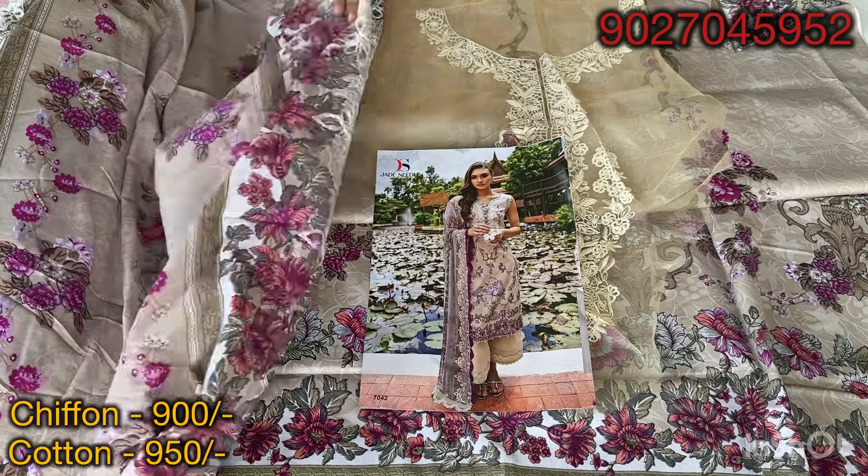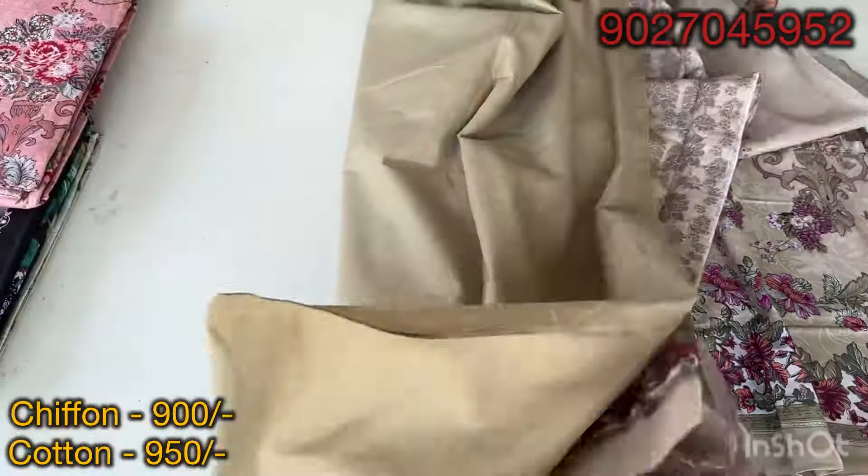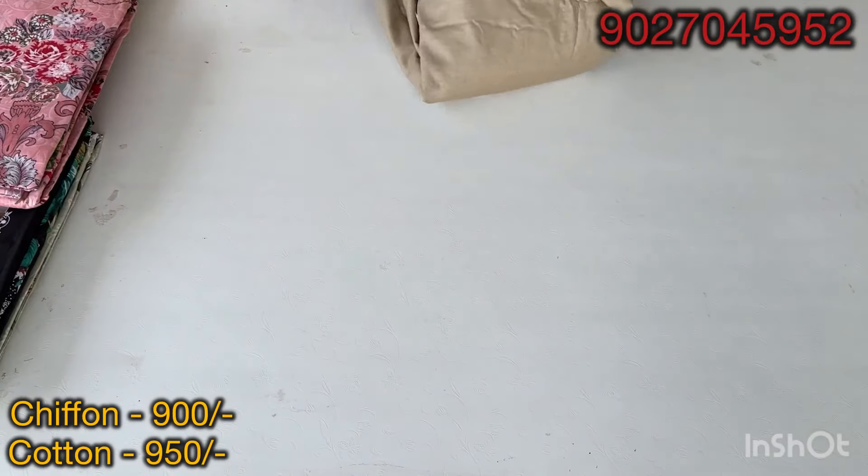There is no other color. I will mention the price of both dupatta options on the video screen. If you select the design with the dupatta option you want, you will see the price, then send us a screenshot on WhatsApp to place your order.